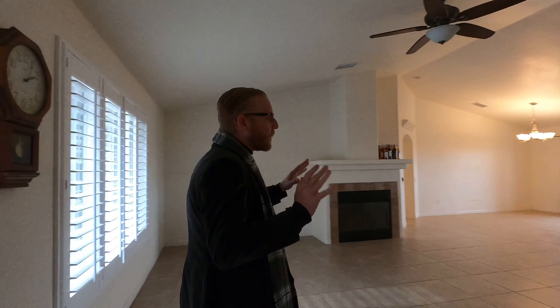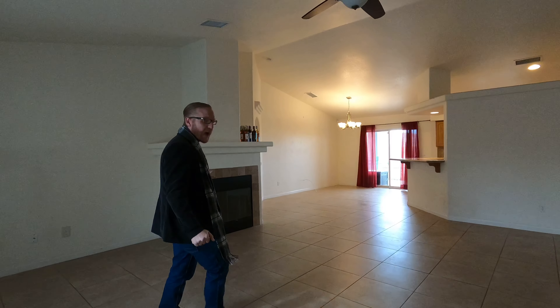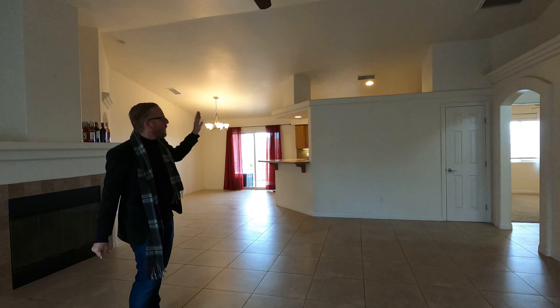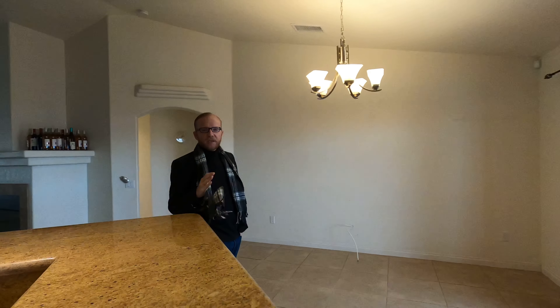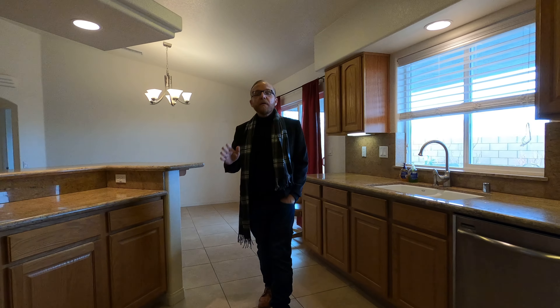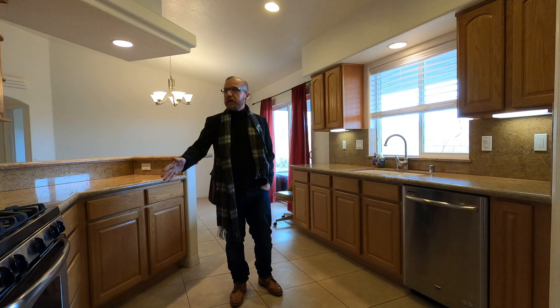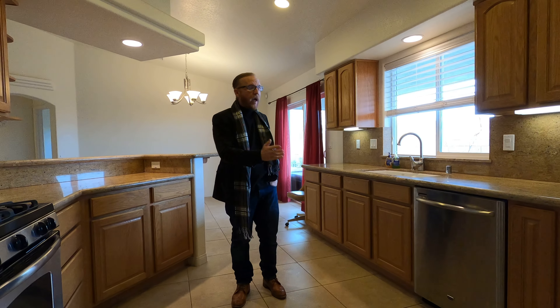Immediately upon entering you are greeted by a large spacious floor plan, high ceilings, gas fireplace, and pottery shelving. Just off the dining area is the kitchen that opens up to the living room, featuring granite countertops, stainless steel oven, stainless steel microwave and dishwasher.